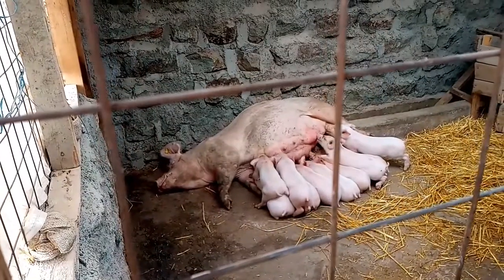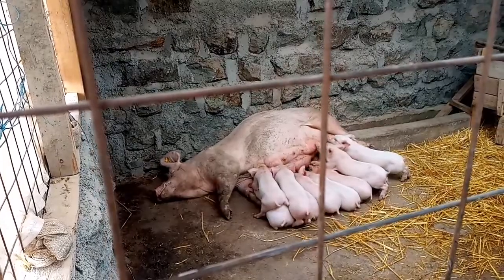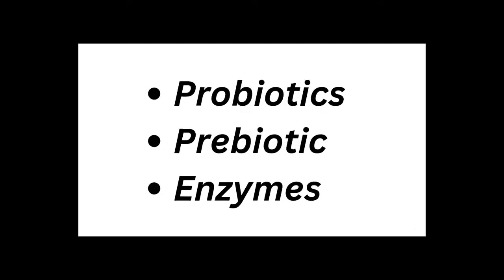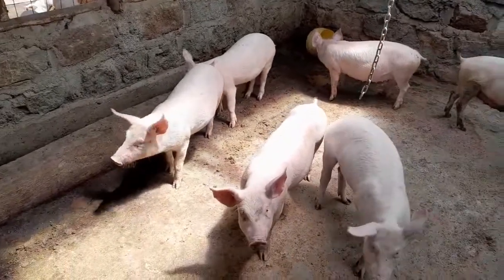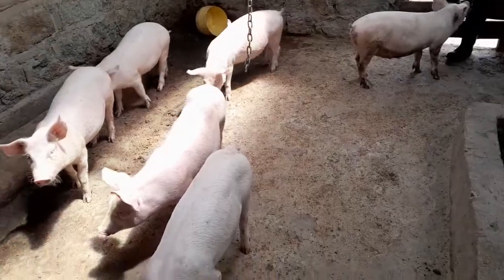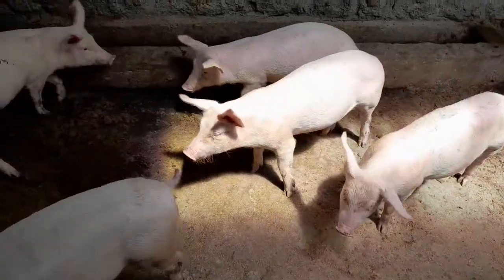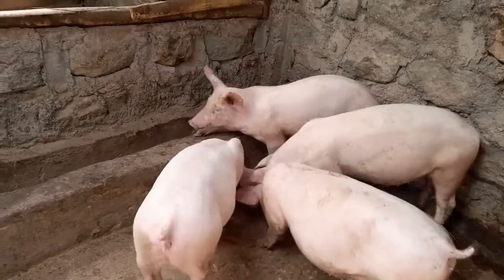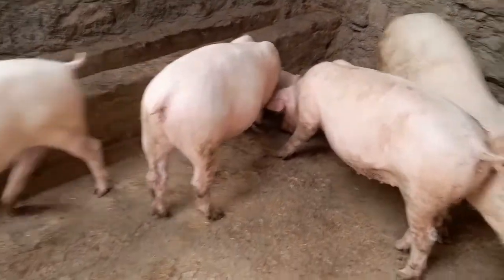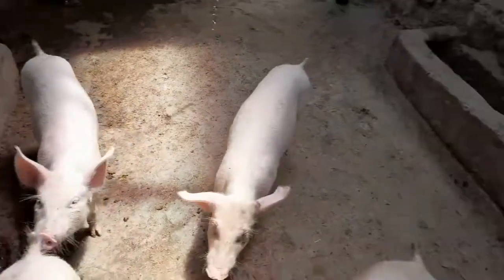Number five, supplement with additives. Additives such as probiotics, prebiotics, and enzymes can help the piglets to have faster growth. Probiotics and prebiotics help to promote gut health while enzymes enhance nutrient absorption. You may need to consult your veterinarian or animal nutritionist in your locality so as to determine the best additives available for your piglets.